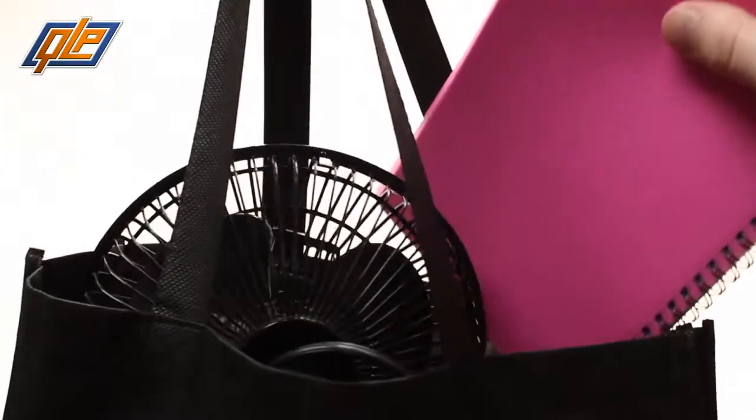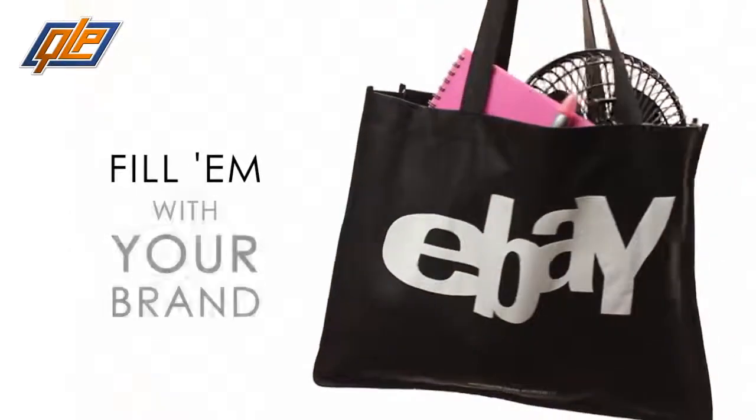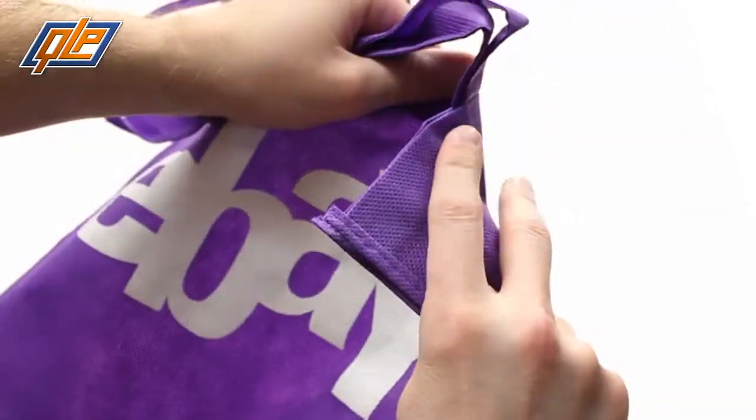Plus, these custom totes are tear resistant and water repellent thanks to the non-woven polypropylene. So no need to worry about using them too often. Handle them with care and they can take it.